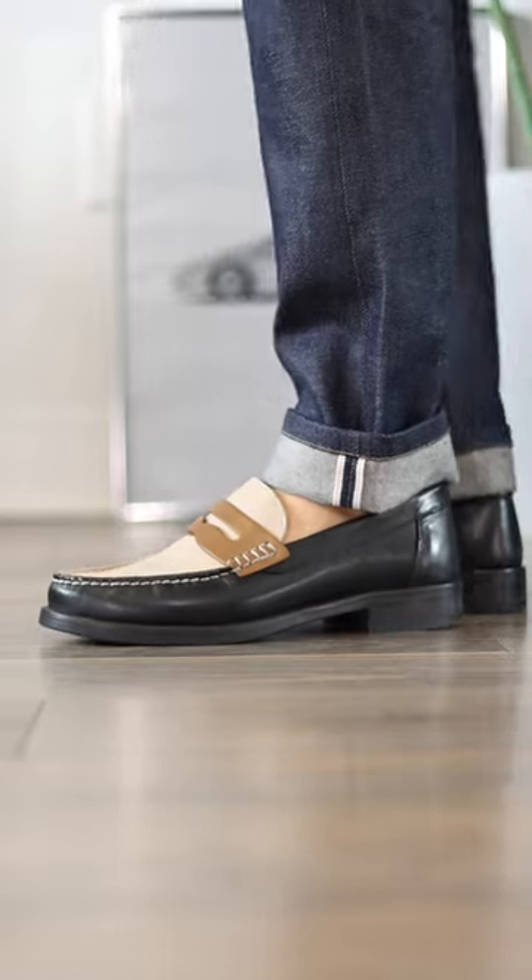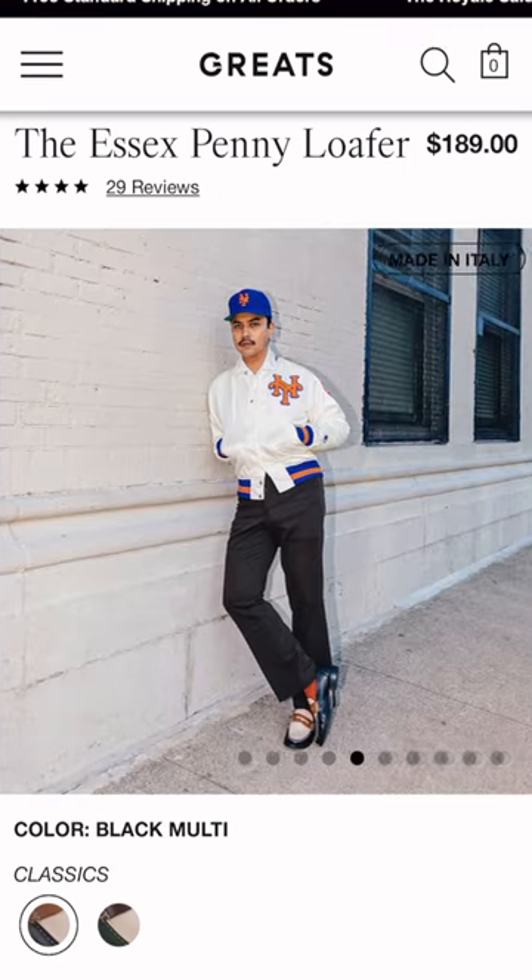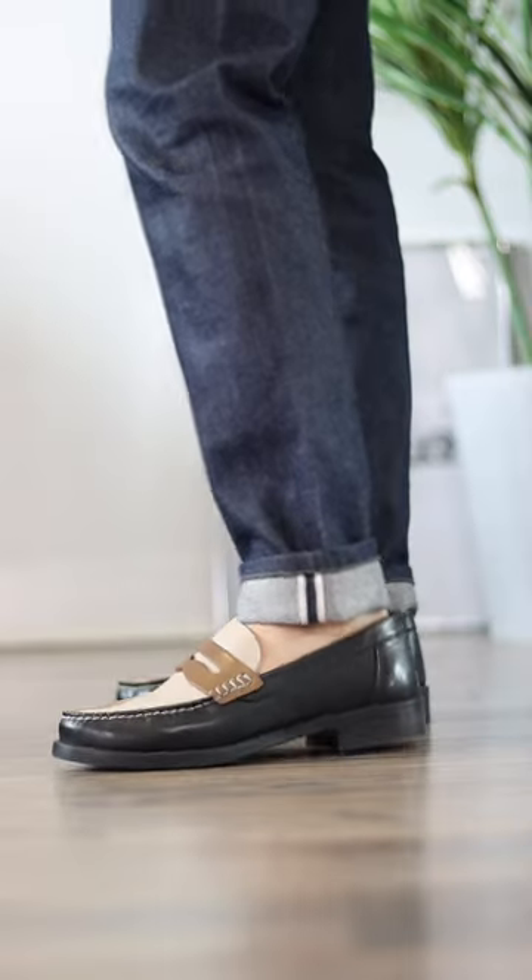I also highly recommend getting something fun like these two-tone Essex loafers from Great's brand — quality on these is incredible for $190. As far as styling, wear them with trousers and a suit jacket at your next wedding, jeans and a button-up for a dinner date, shorts on those super hot days, or even with sweatpants. I'll leave a link in my bio for all three if you want to shop.